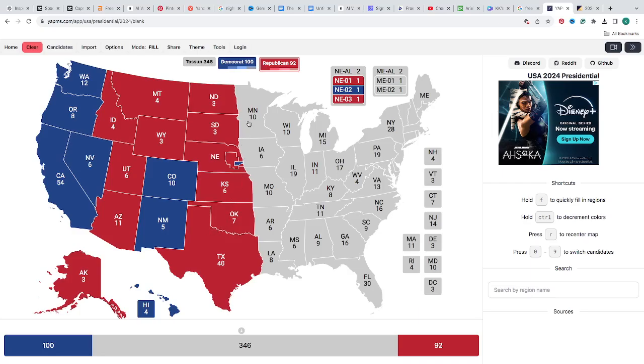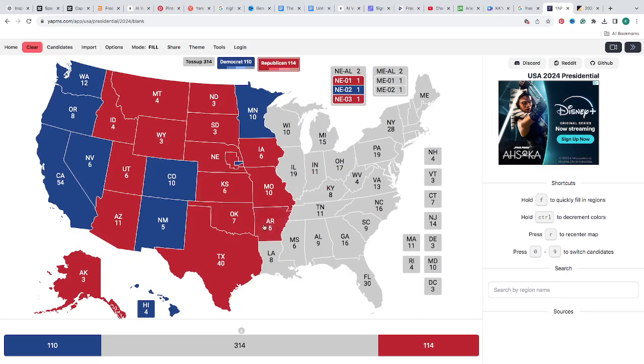Minnesota with 10 electoral votes is blue for Kamala Harris. Iowa with 6 electoral votes is red for Donald J. Trump. Missouri with 10 electoral votes is red for Donald J. Trump. Arkansas with 6 electoral votes is red for Donald J. Trump. Louisiana with 8 electoral votes is red for Donald J. Trump. With this half of the map filled in, we have Democrats' Kamala Harris at 110 electoral votes and Republican Donald J. Trump with 122 electoral votes.